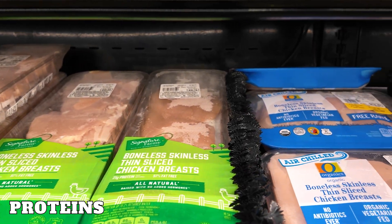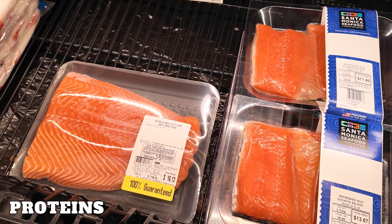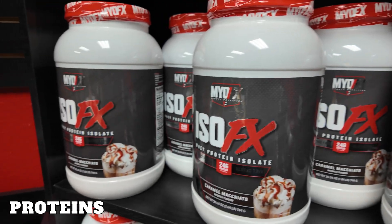Proteins are essential for building and repairing muscles, and they're going to be the foundation of your fitness progress. Oftentimes, people supplement their protein intake in the form of powders and bars to get even more in their diet.